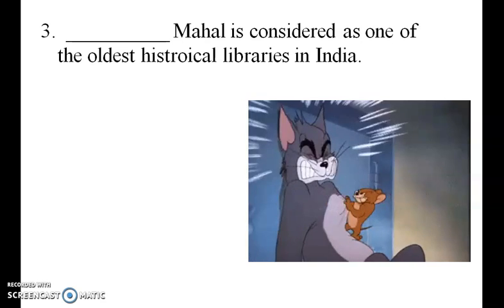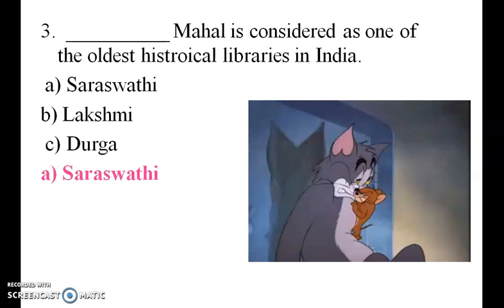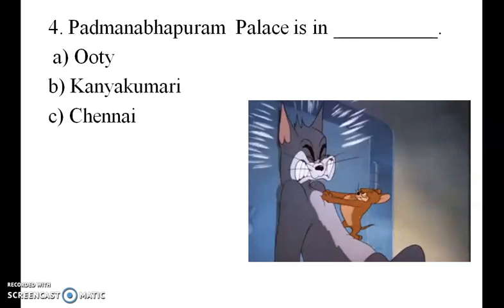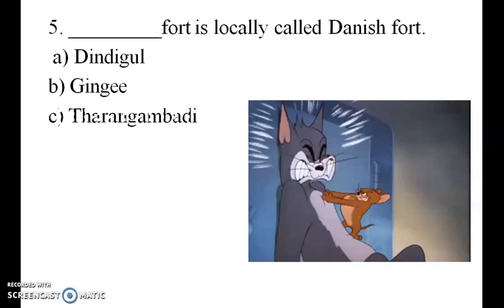Padmanabha Mahal Palace is in Kanyakumari — the answer is Kanyakumari. The Danish fort is locally called Danish Fort. It is situated at Tharangambadi.